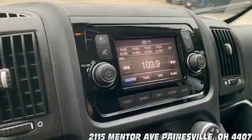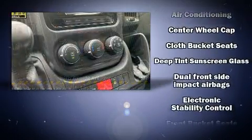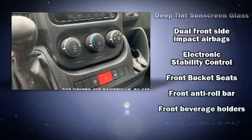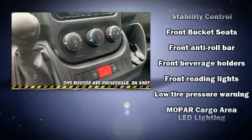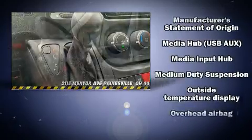Passenger security is always assured thanks to various safety features such as dual front impact airbags, head curtain airbags, traction control, brake assist, ignition disabling, and four-wheel disc brakes with ABS.